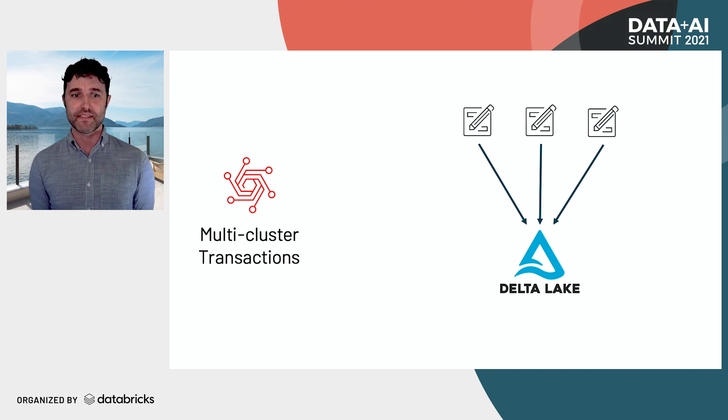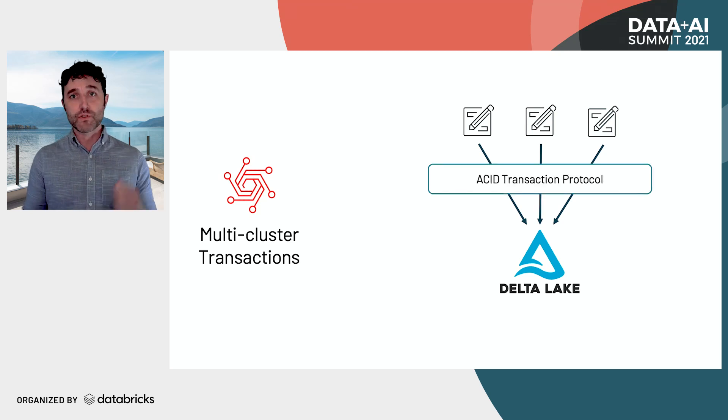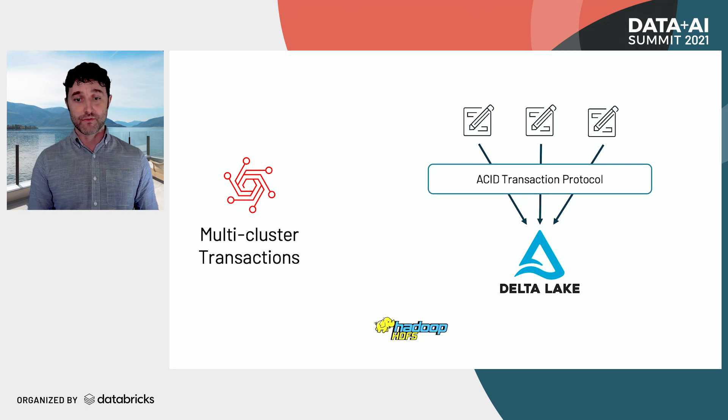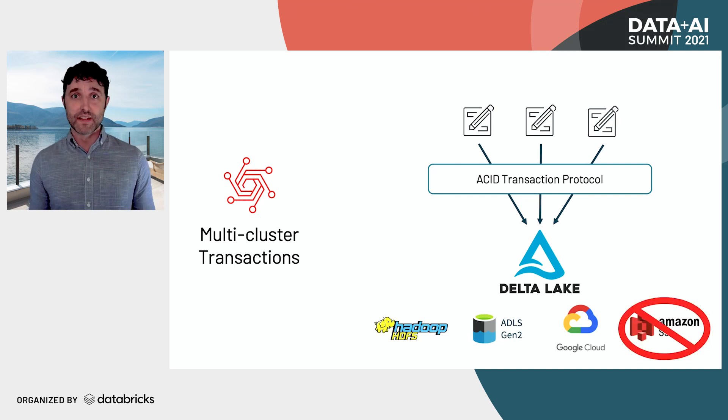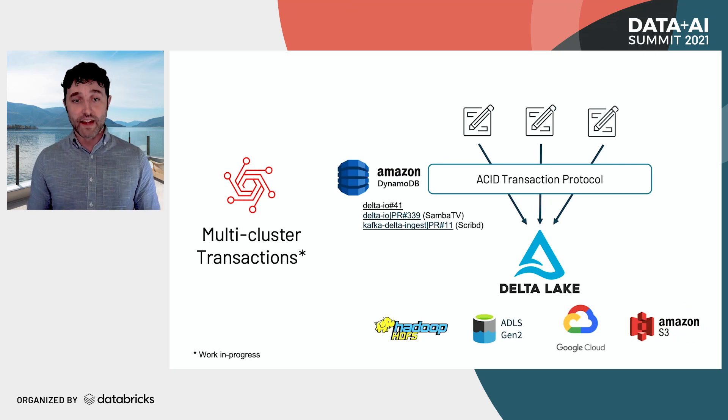Another feature that Delta has always had was multi-table transactions. Multiple clusters can all write to a single Delta table, and the Delta ACID transaction protocol is able to mediate across all of these different clusters. If two clusters try to update the same data at the same time, it will check for conflicts and abort one so they can retry later. This has worked on Hadoop, ADLS Gen 2, and Google Cloud. However, users of S3 have always been left in the dark — S3 is missing the transactional primitives needed. That's why a new open source initiative is adding the ability to use DynamoDB in the ACID transaction protocol to mediate between different writers, so S3 users can also write to a single table from multiple clusters.